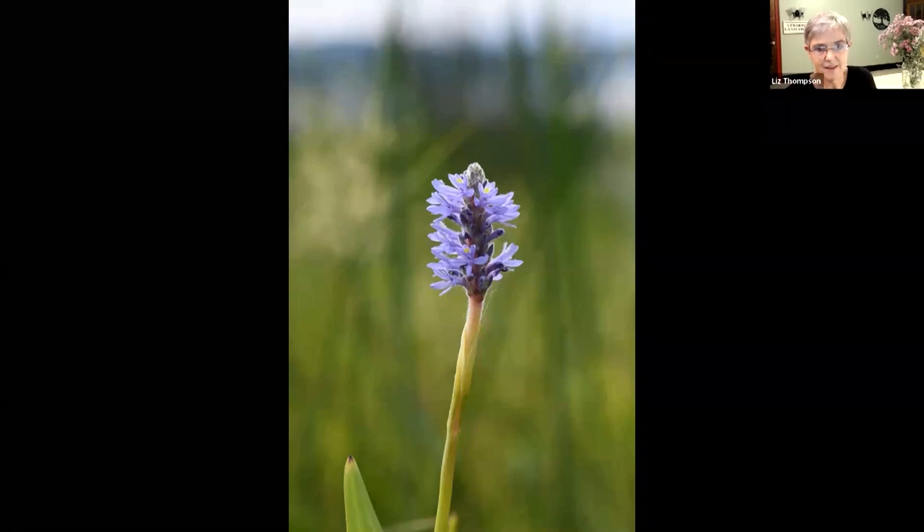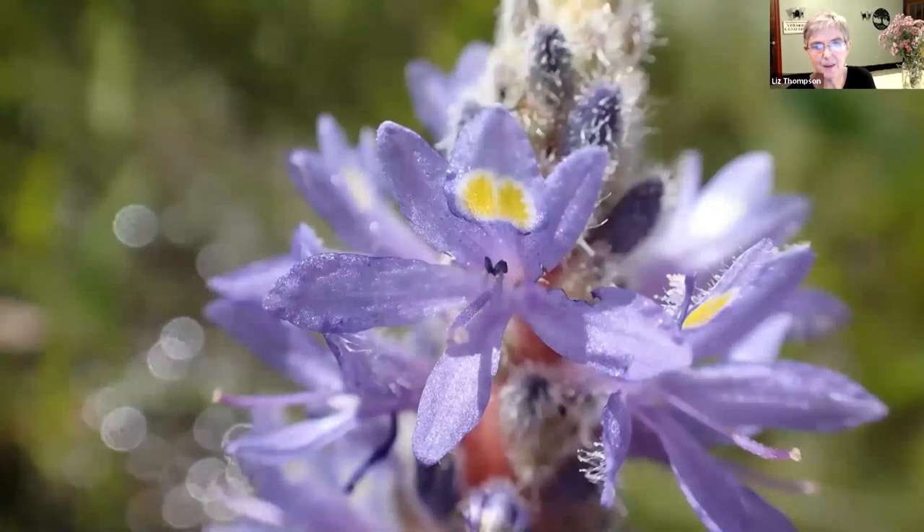Here's the pickerel weed again - a beautiful photo with a dragonfly visiting it. It grows in shallow water and you can get quite close to it at this time of year with the water level down a little. Here is a closer look at the pickerel weed and look at that - a yellow nectar guide telling the insect this is where to come, this is the center of the flower. That is my tour.